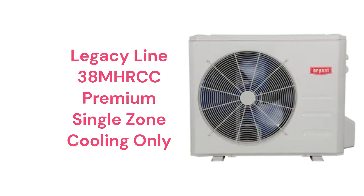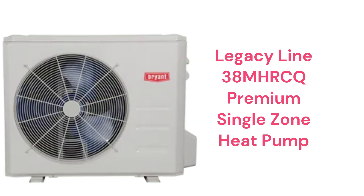The Legacy Line 38MHRCC models are air conditioners with a 20.5 SEER rating, while the 38MHRCQ models are heat pumps with a 21.5 SEER. They are available in either 115V or 208/230V systems and are used with the high-wall indoor units.